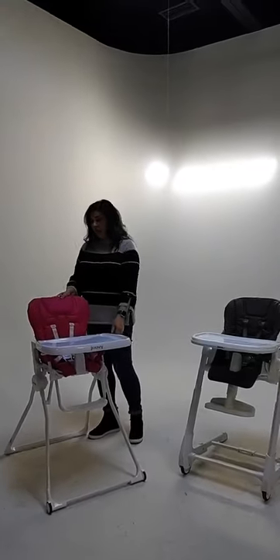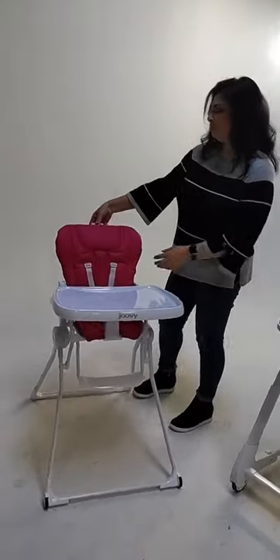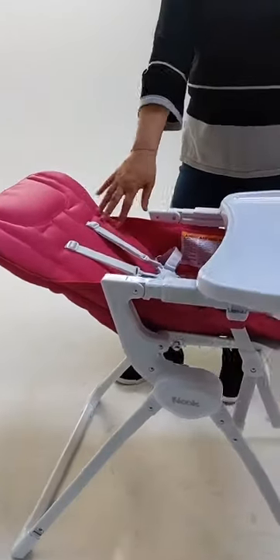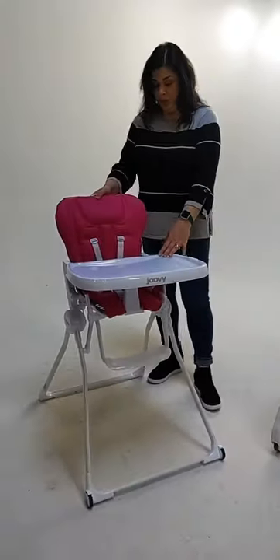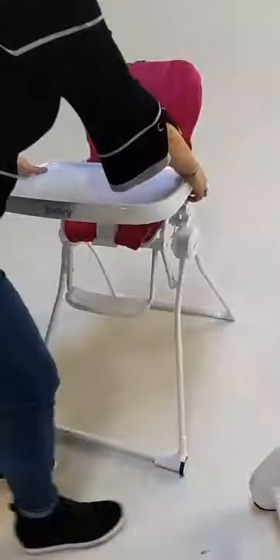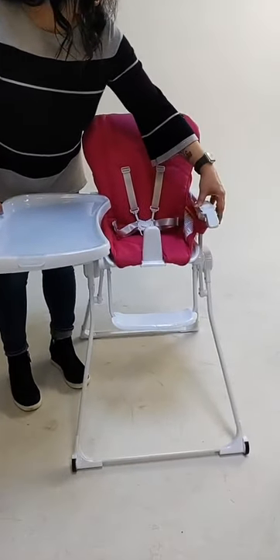Both are newborn ready — you don't find a lot of newborn-ready high chairs, so that's a really good thing to have. With the Nook in B, a young baby can lay here, sit here, have a bottle while you and your husband are eating dinner. We also have a swing-away tray.